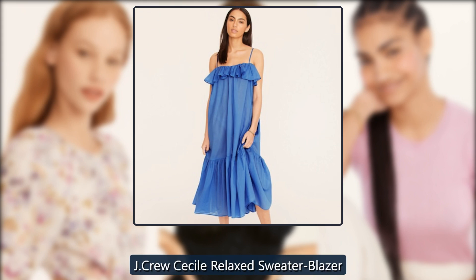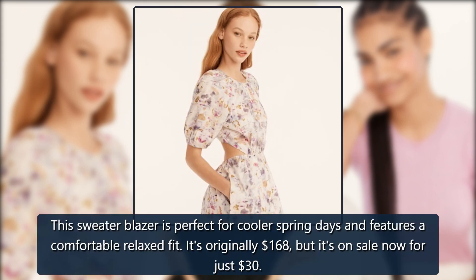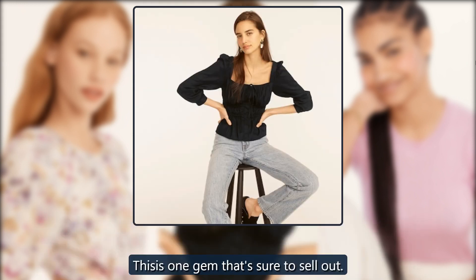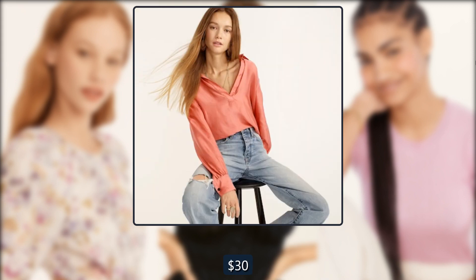J. Crew Cecile Relaxed Sweater Blazer. This sweater blazer is perfect for cooler spring days and features a comfortable relaxed fit. It's originally $168 but it's on sale now for just $30. This is one gem that's sure to sell out. Originally $168, now $30.